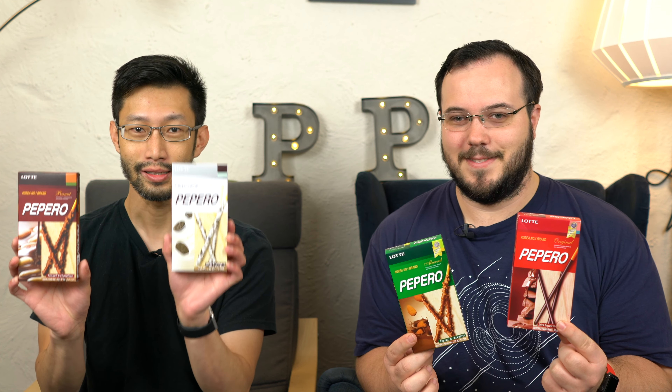So which two have you got in your hands? I have almond and just the original kind of dark. And I've got peanut and white chocolate with cookies.